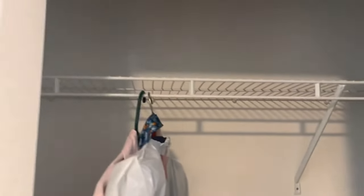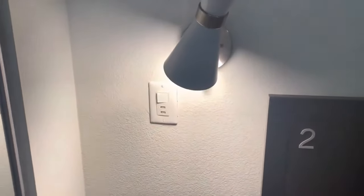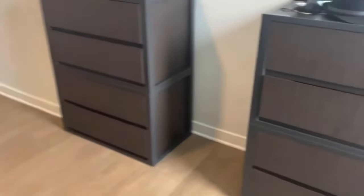The closet space is pretty big — there's a sliding door that's a mirror. The lamp I mentioned: you can hit the switch as you're leaving, and there are nice little USB outlets on the wall so you can move your nightstand and charge your phone.